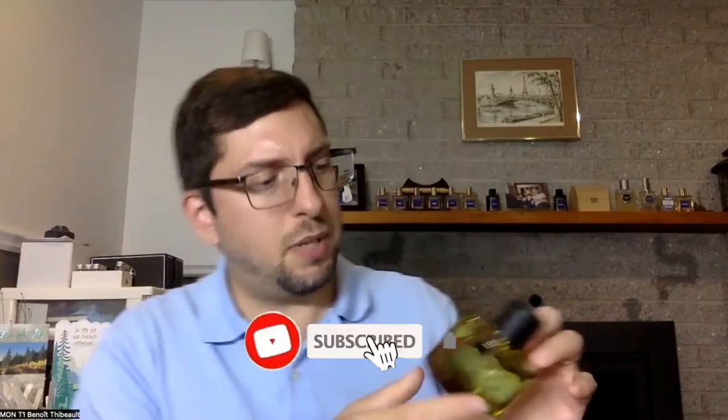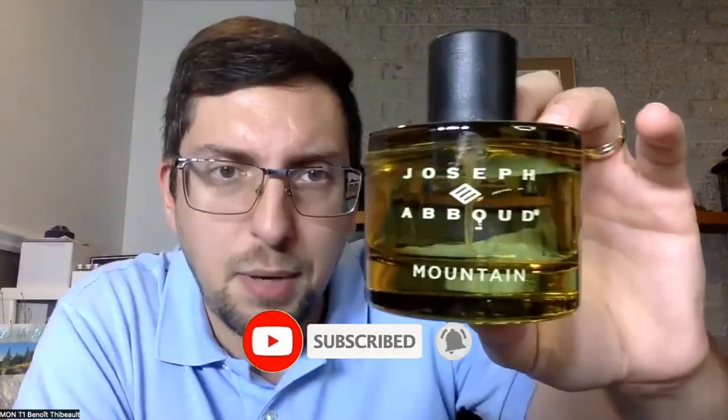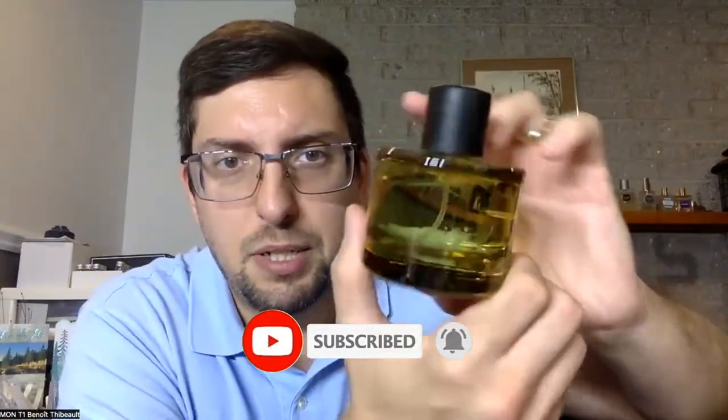Mountain comes in a greenish-yellowish bottle that looks like every other bottle currently in the Joseph Abboud fragrance line, and it's the final one of the four currently on the market. The logo on top of the cap — showing you the presentation for fun and for you to look at it — I think it's still an important part of the review, but I doubt there are actually people that copy those fragrances.